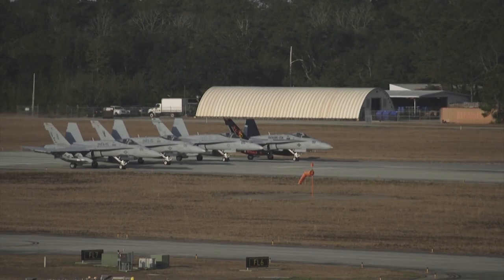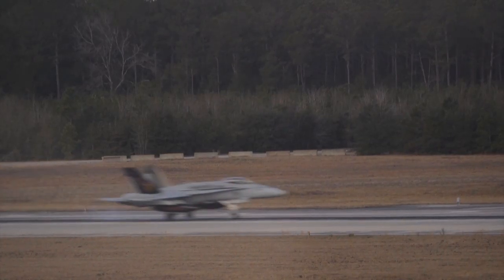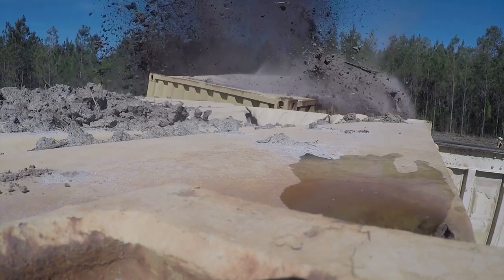A division is four aircraft that fly in formation together and execute missions such as offensive counter-air, defensive counter-air, air interdiction, or strikes where we go in and fight our way into a target, drop bombs, and fight our way back out.